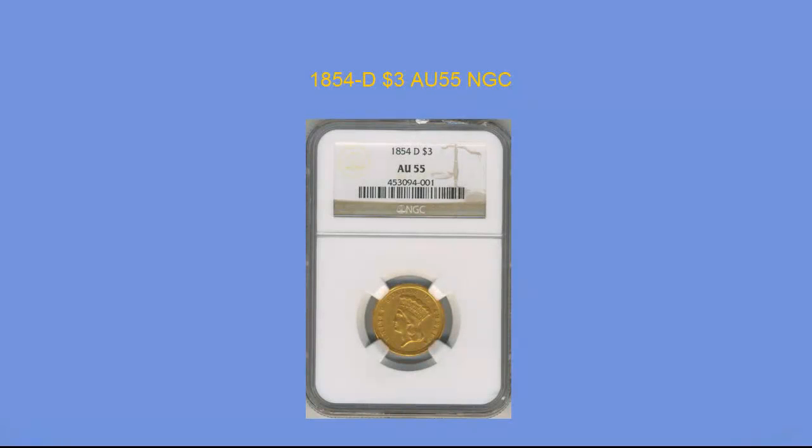1854-D Three Dollar, NGC AU55. This is by far the scarcest of all the Dahlonega Mint issues. From a mere mintage of 1,120 coins, there are probably less than 200 survivors. NGC has graded 16 coins in AU55 and only 39 more in higher grades, with the highest being an MS62. This is a high end coin for the grade with smooth, unmarked surfaces, which is unusual for an AU55 three dollar. The strike is as nice as it gets and features are as bold as they get, though there is some softness on the rims, which is common for this date. The coin has a warm greenish gold color, good eye appeal, and the date is always in demand.